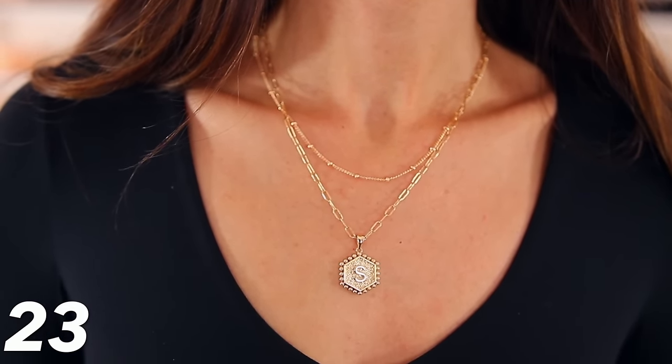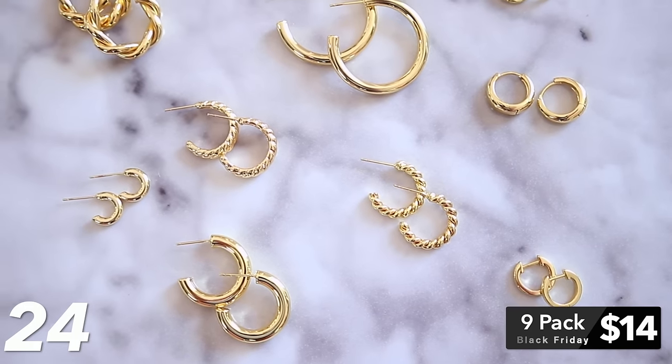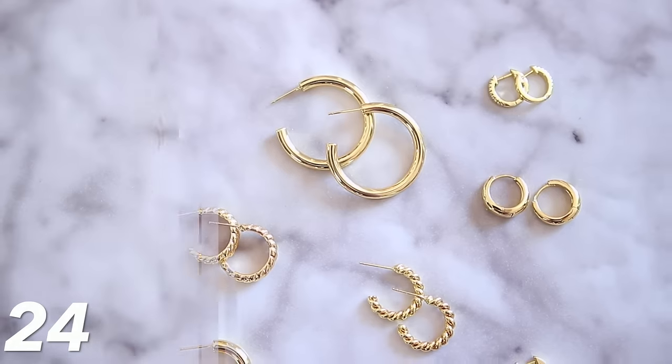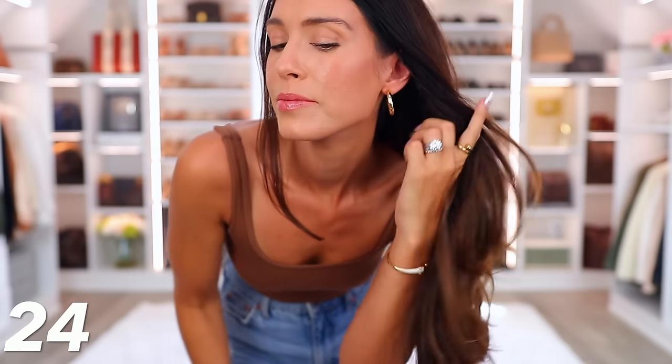The necklace set comes as two separate necklaces, so you get more bang for your buck. This nine-piece earring set is 45% off, bringing it down to about $14 for nine pairs of earrings. You can get them in yellow gold or silver, and all the earrings are different yet kind of similar — some chunkier, some bigger, some smaller. It's such a good price point for nine pairs.